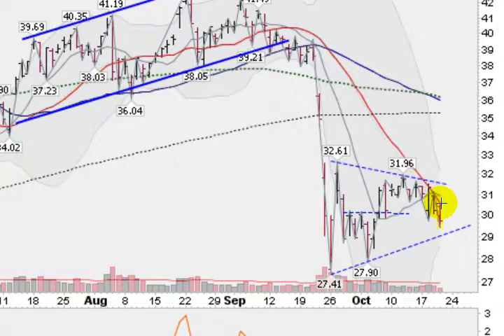Silver being turned down again this morning and it looks like we're headed down here to test this lower trend line, which comes in at about 29.50, 29.40, something like that. Notice down here that the volume has been light, which indicates that silver is in a consolidation period.